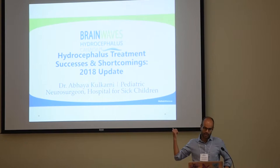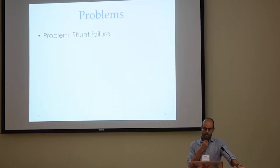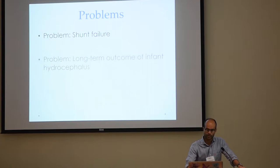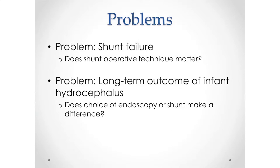I was asked by Katherine to talk about treatment successes and shortcomings in hydrocephalus. It's a big topic, so I thought I would hone it down and give you an update on a couple of research studies that focus on two problems in hydrocephalus management. One is shunt failure, and the other is the long-term outcome of infants that we treat with hydrocephalus. With each of these, we'll talk about a specific problem and a specific way of answering that problem.